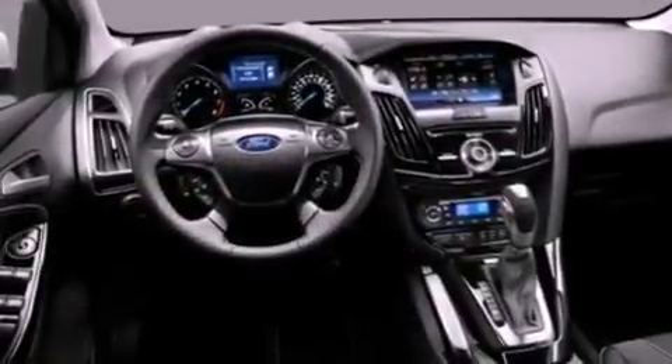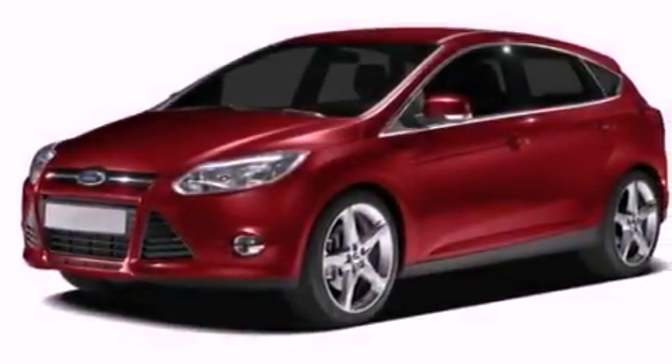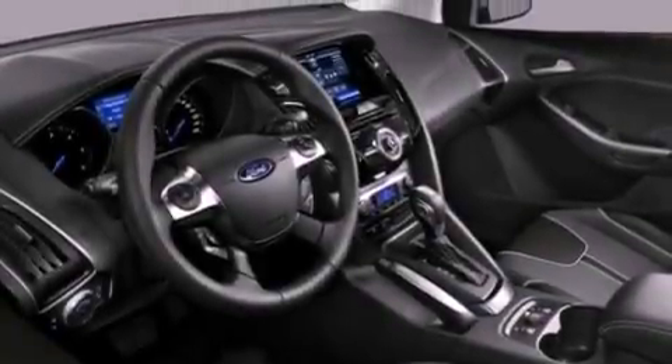The following features are included: air conditioning, external temperature display, a four-wheel independent suspension, dusk sensing headlights, side curtain airbags, and an auxiliary power outlet.